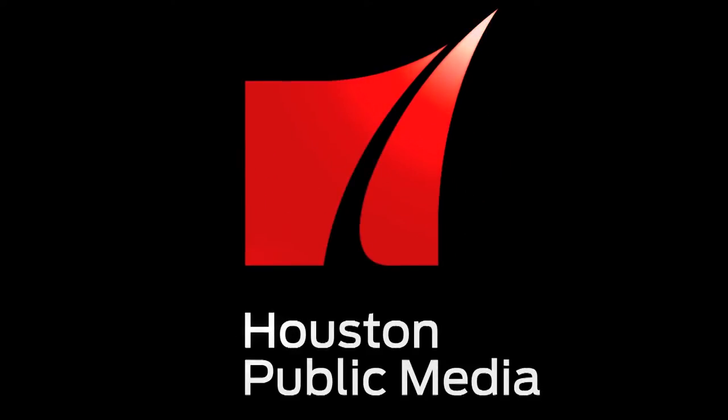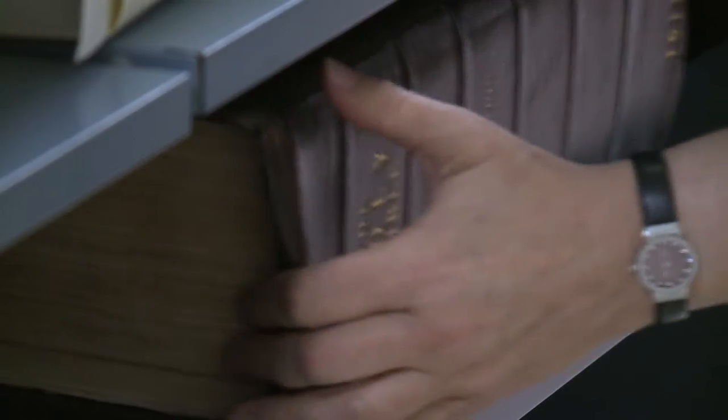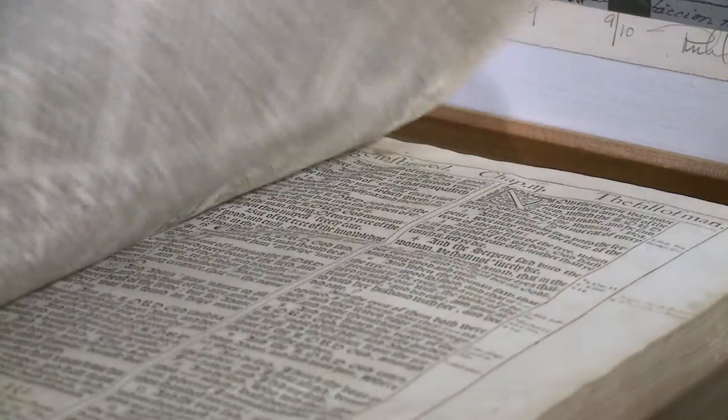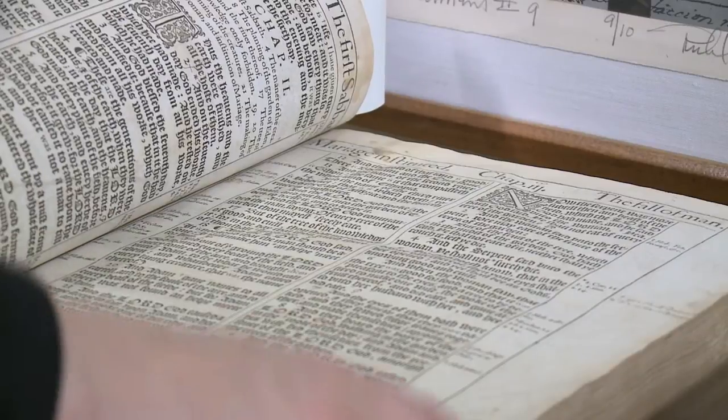And now, some Houston news. This King James Bible was printed in 1611, making it a first edition of the book. And anyone can see it, thanks to the University of Houston Library's Special Collections.